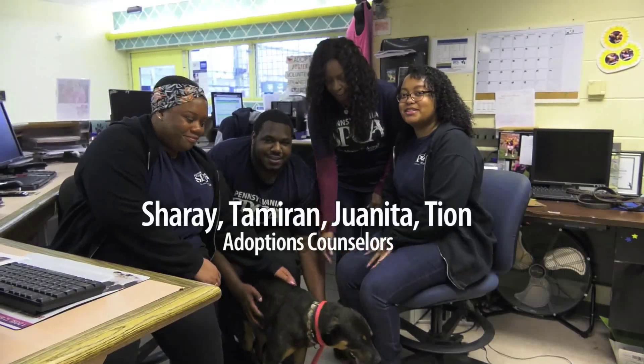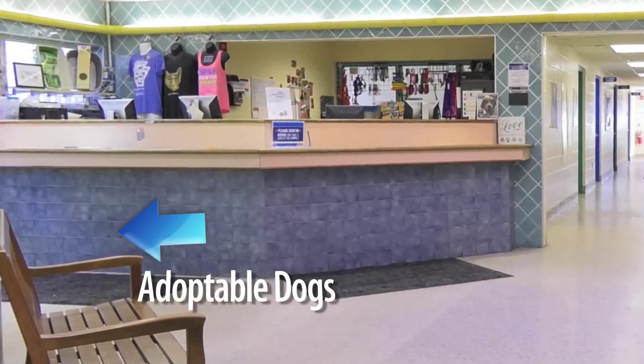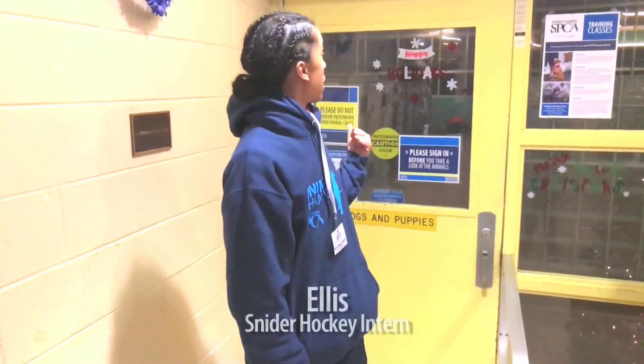Hi, we're the adoptions team. We help find homes for all the animals in our shelter, just like Moana. Alright, so we're right about to enter the PSPCA's adoptable dog section.